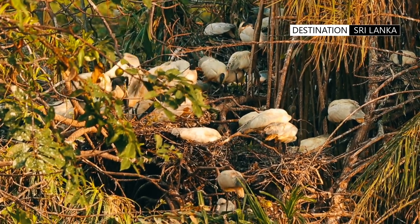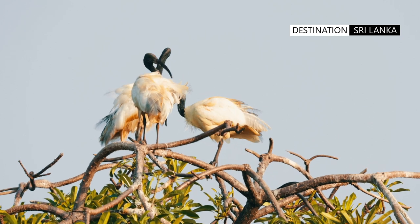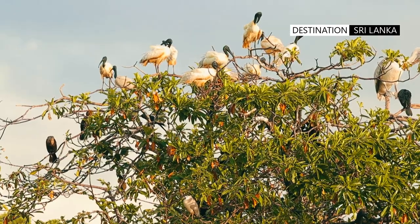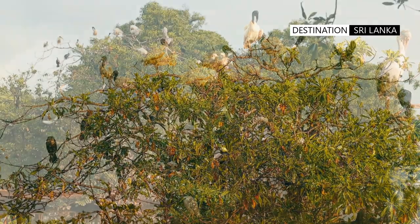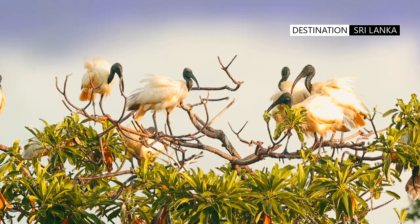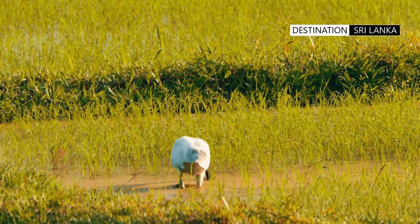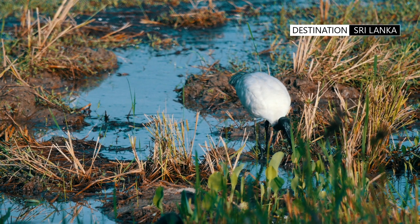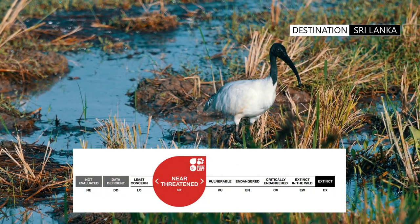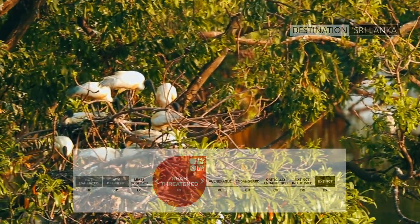While being a common wetland species in Asia, it is thought to be undergoing a population reduction which is suspected to be moderately rapid. It faces the full range of threats, from disturbance at breeding colonies to conversion of foraging habitats to mass-scale agriculture. The IUCN has classed the bird as near threatened due to loss of habitat and reducing population numbers.